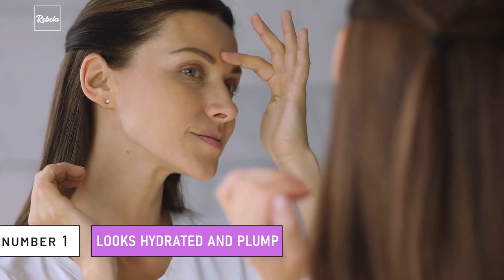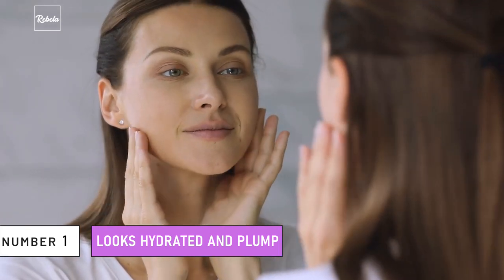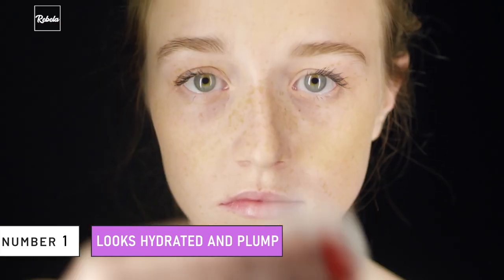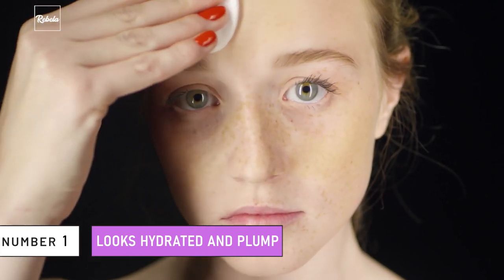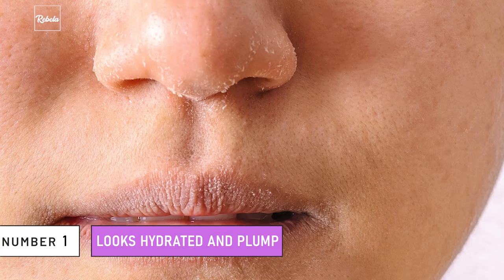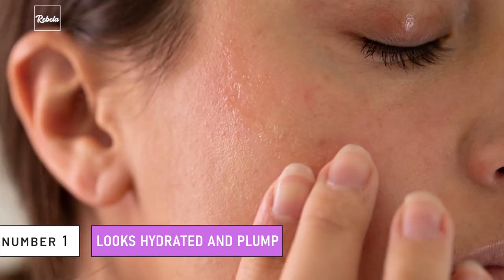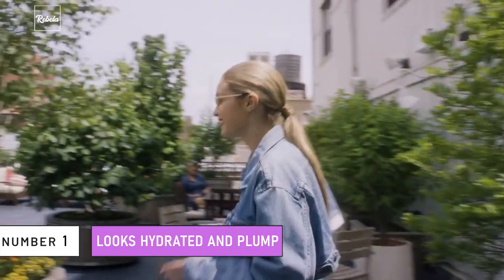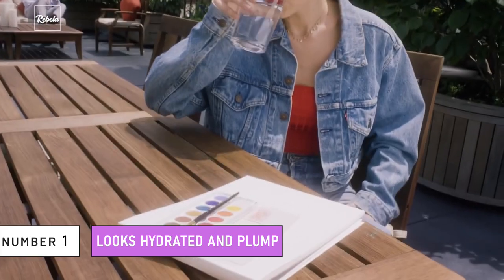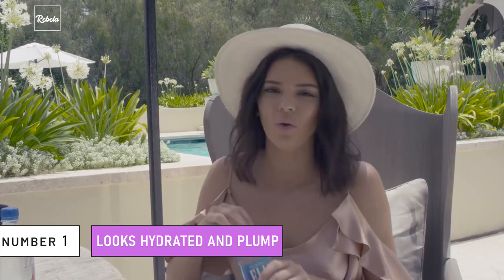Number 1: Looks Hydrated and Plump. The easiest thing to spot when you have healthy skin is the hydration level. If your skin looks very well hydrated and plump, these are the signs that your skin is healthy. Sometimes we all have a long battle with skin dryness and tightness, especially in winter. Dryness and flaky patches can signify that our skin is thirsty and needs more hydration. To make sure our skin is hydrated, we need to drink lots of water. Water is the most essential thing when it comes to healthy skin. You should drink at least 1.5 to 2 liters of water every single day to keep your body well hydrated.